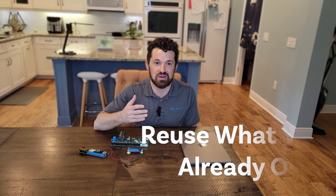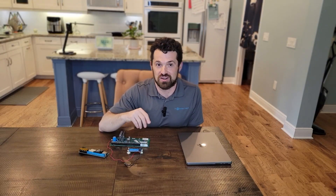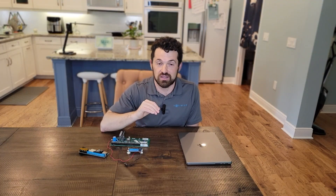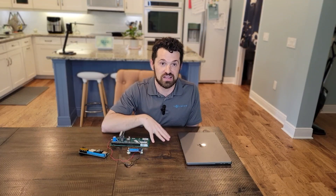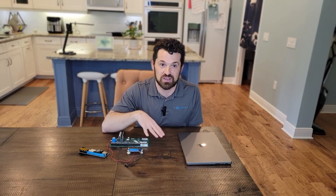With Konnected, you're reusing a lot of the equipment in your house that you already own — we call this upcycling. We're taking the technology that exists in your home and making it smarter, better, and more useful than ever before. Konnected works with all of your existing door sensors, window sensors, motion sensors, some sirens, smoke alarms, water leak sensors, and lots of other sensor types typically found in a pre-wired house with an existing alarm system.